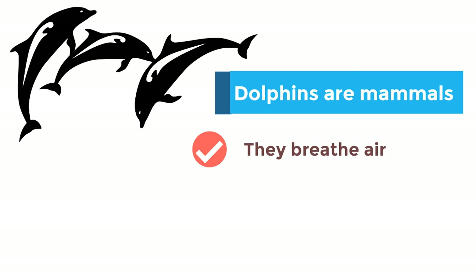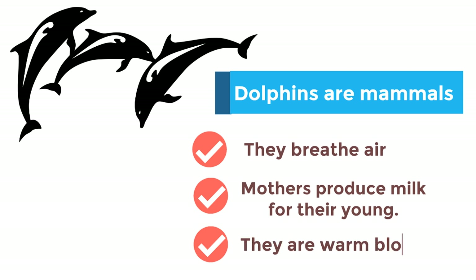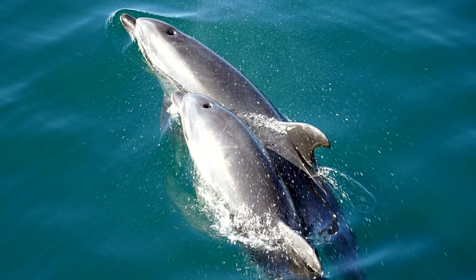Here are three reasons why dolphins are considered mammals. First, they breathe air — fish breathe through gills, but dolphins have to come to the surface to breathe air, and they use their lungs just like we do. Also, mothers produce milk for their young — fish don't do that, but that's something mammals do. Dolphins are also warm-blooded like other mammals, not cold-blooded like fish. When you're warm-blooded, your body maintains a fairly constant body temperature above your surroundings. Additionally, dolphins give live birth to their young — they don't lay eggs like fish do.